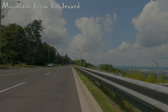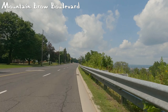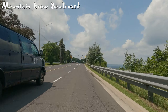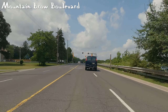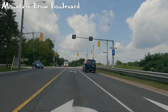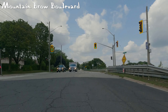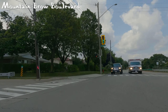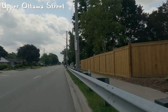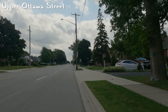We begin on Mountain Brow Boulevard. If you have seen my episode on Mountain Brow Boulevard, you know that it is a fairly decent route to take. There is an off-road path that cyclists and pedestrians both use, and it therefore scores quite high because of that. It also has an additional bicycle lane, which is always nice because sometimes you can't always get to that path, or perhaps the path is busy with pedestrians.